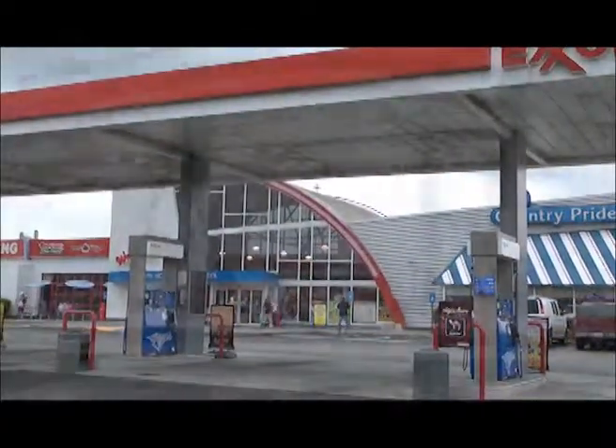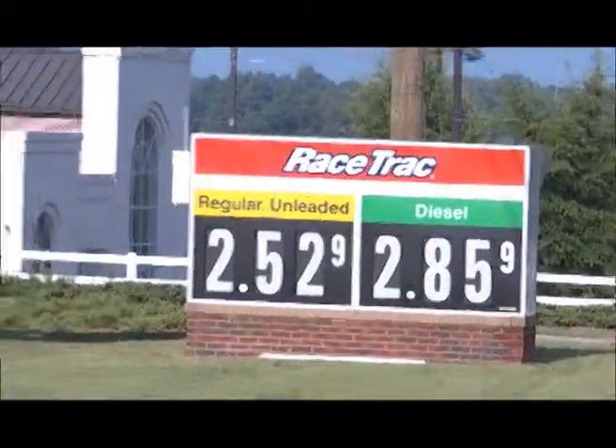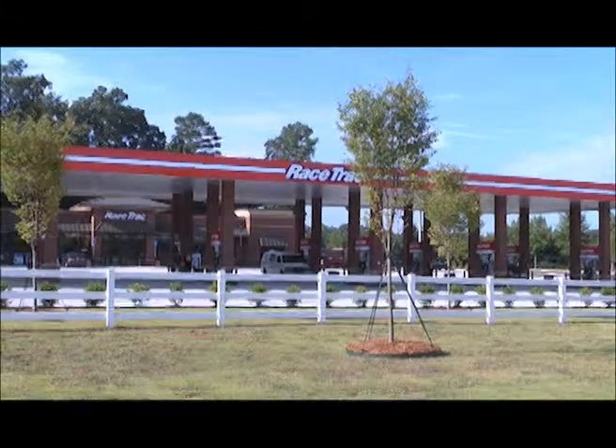We begin this week with some store tours. I wanted to give you a look at what stores look like in and around the Atlanta market, and we begin today with a company whose name is nearly synonymous with Atlanta. That's Racetrack. I caught up with their vice president of operations, Mark Reese, who gave me this exclusive look at what one of their C stores looks like in their home market.